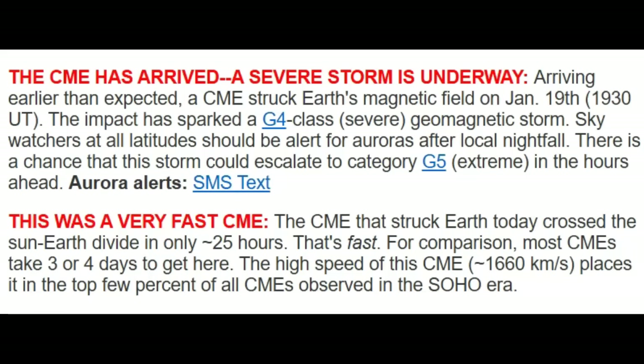Space weather is saying the CME has arrived — a severe storm is underway. Arriving earlier than expected, the CME struck Earth's magnetic field today at 1930 UT. The impact has sparked a G4 class severe geomagnetic storm. Guys, it only goes to G5, but they're saying now, like I did earlier, watch for it to become a G5. Sky watchers at all latitudes should be alert for auroras after local nightfall. There's a chance that the storm could escalate to a category G5 extreme in the hours ahead.